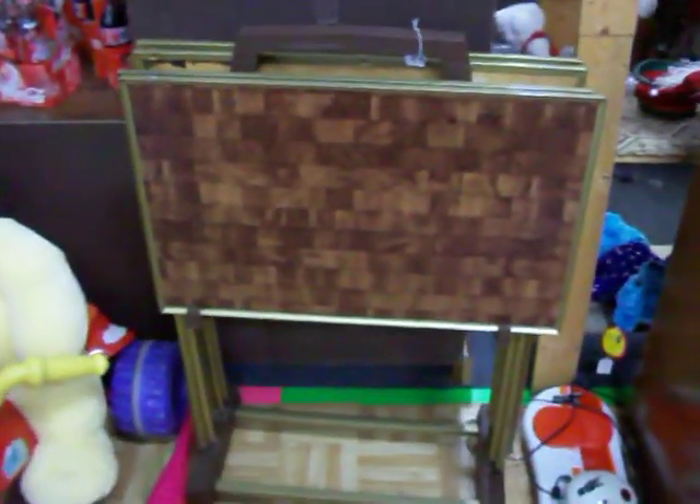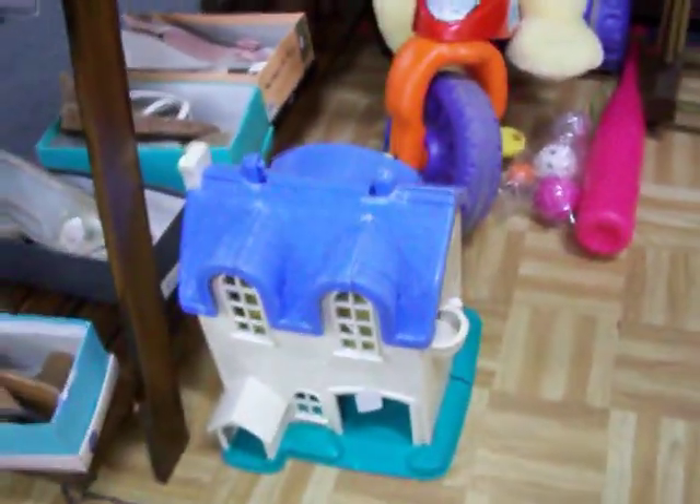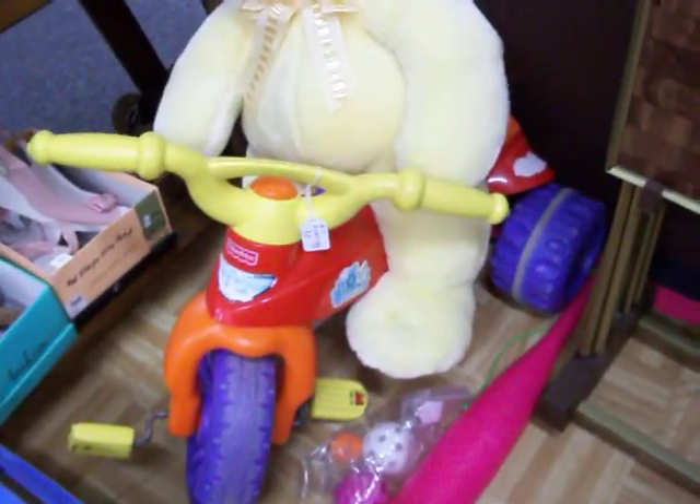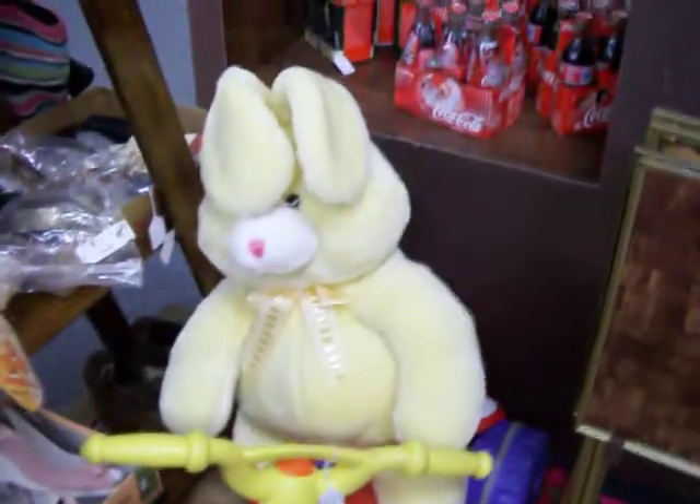That's an SSX snowboarding game — plugs right into the TV, it's a lot of fun. Set of four TV trays for $10. Fisher Price dollhouse for $5. Fisher Price Dora the Explorer tricycle for $8. Got a big yellow bunny here riding the tricycle — he is $5.